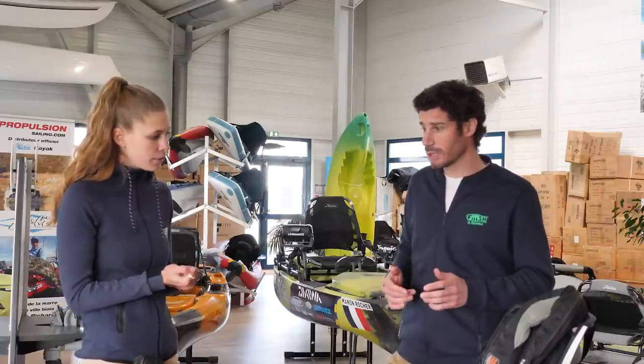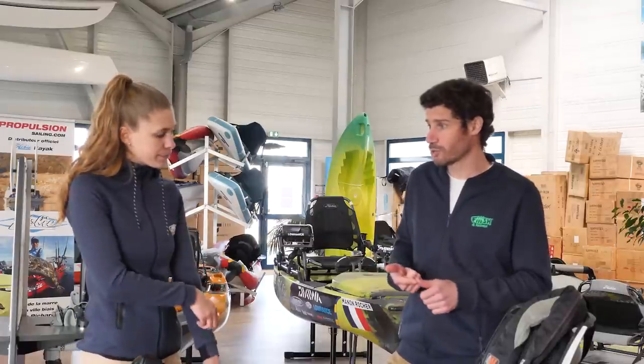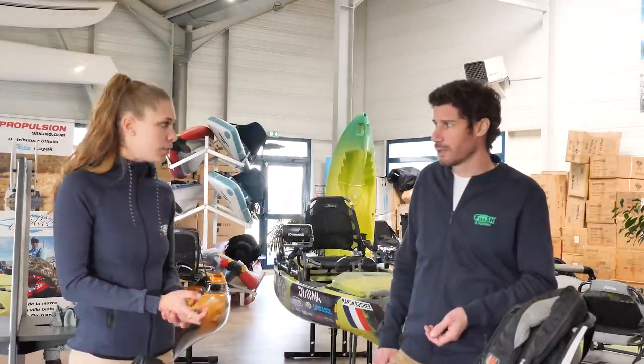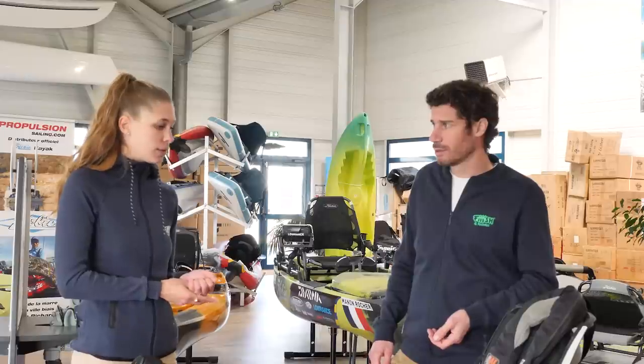À ces éléments de sécurité, on peut ajouter lunettes de soleil, crème solaire, protection solaire, que ce soit aussi bien des manches longues. Moi, j'utilise souvent des manches longues. C'est le top : on n'a pas chaud, on n'a pas froid, ça coupe du vent, du soleil. Et un chapeau. Faire attention.